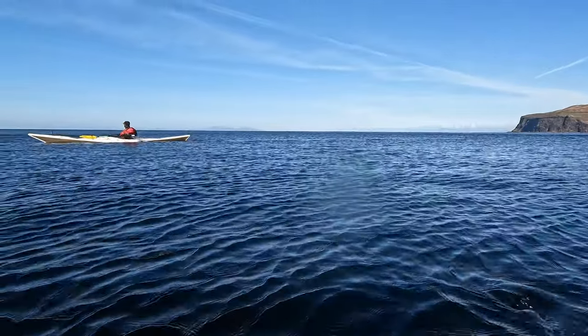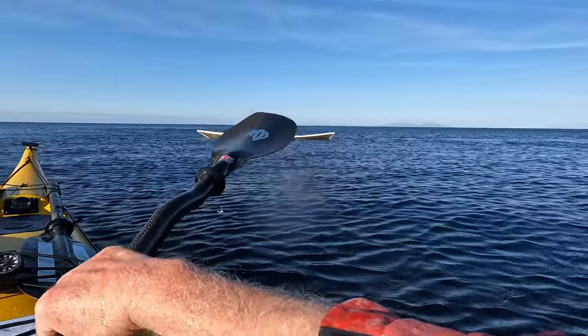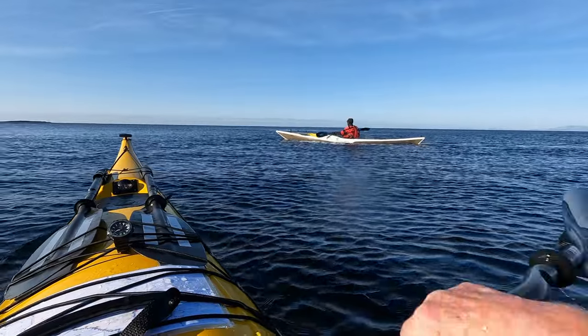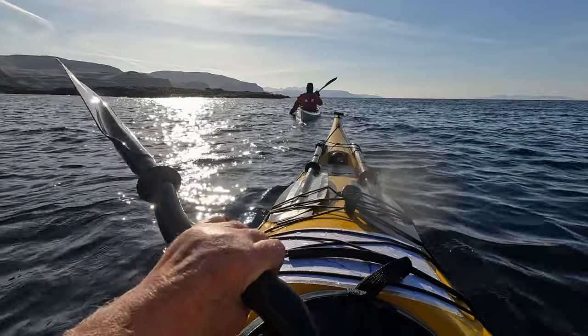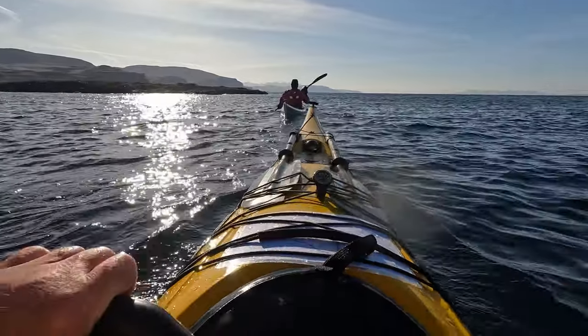The Hebrides were clearly visible with the glassy conditions and good visibility. McLeod's Maidens came into view in the far distance. Oh, that was quick!